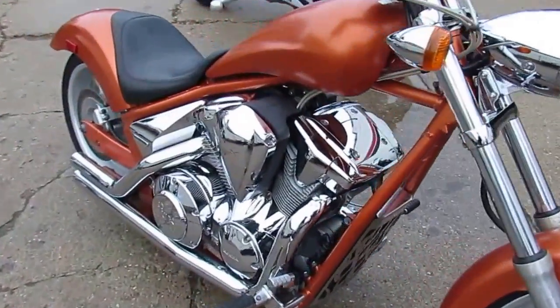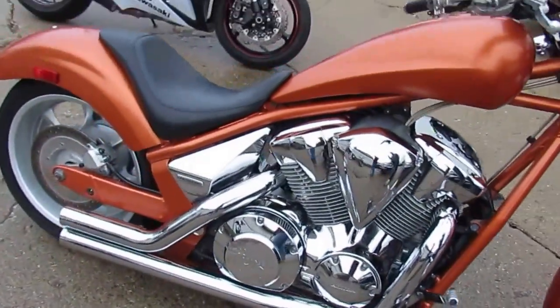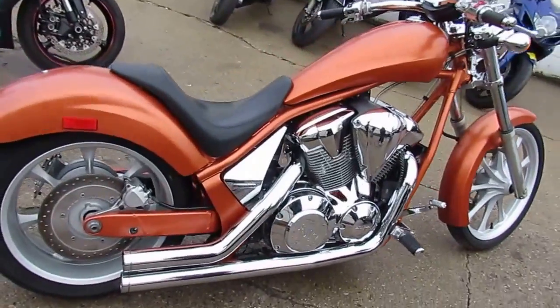This bike runs strong and needs nothing. Just serviced at an authorized Honda dealership, inspected, certified, and includes a 6-month warranty.